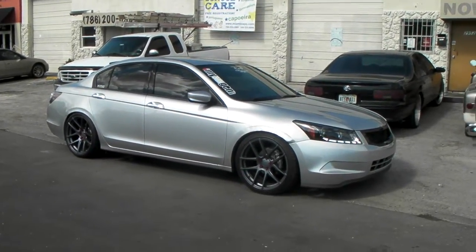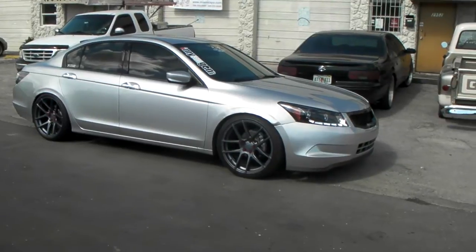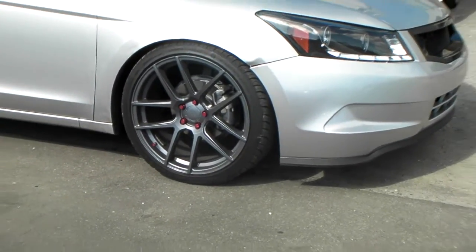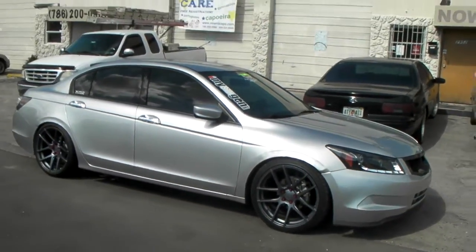It's your boy KB from Dozen Tires TV at DozenTires.com. Right now we're looking at a 2010 Ford with Vegan racing wheels on it — gunmetal. Nice looking wheel.